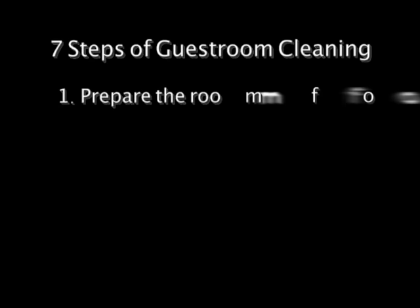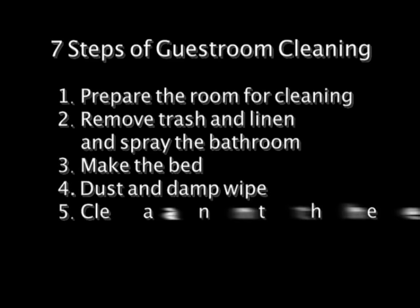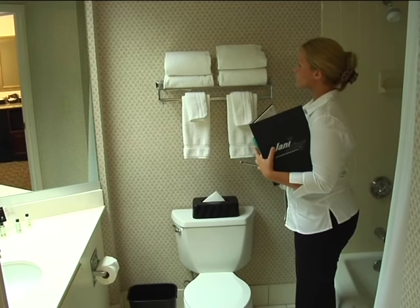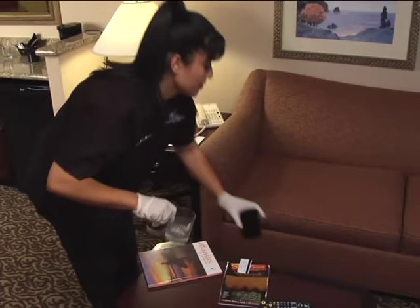Cleaning the guest room is a seven-step process: prepare the room for cleaning; remove trash and linen and spray the bathroom; make the bed; dust and damp wipe; clean the bathroom; vacuum; and inspect your work. This step should be performed after each job duty. A final inspection of the entire guest room is then completed by the inspector or supervisor.